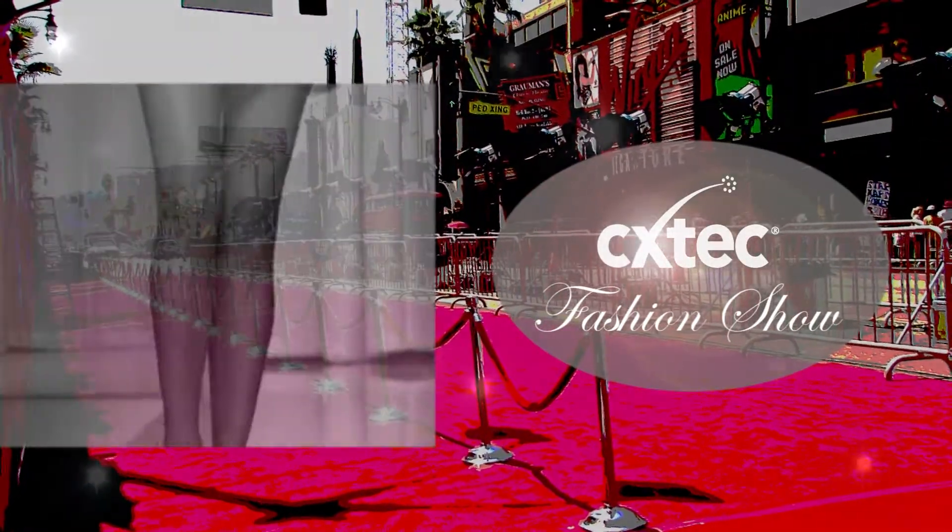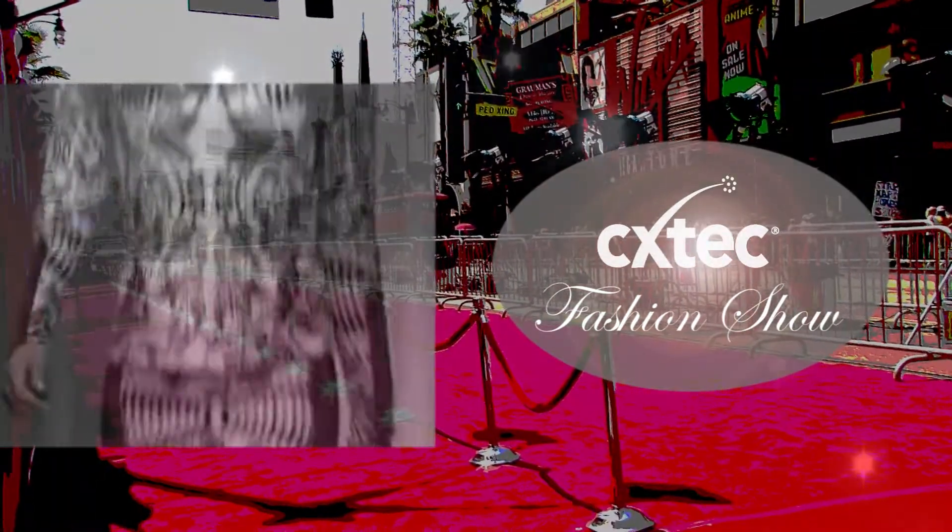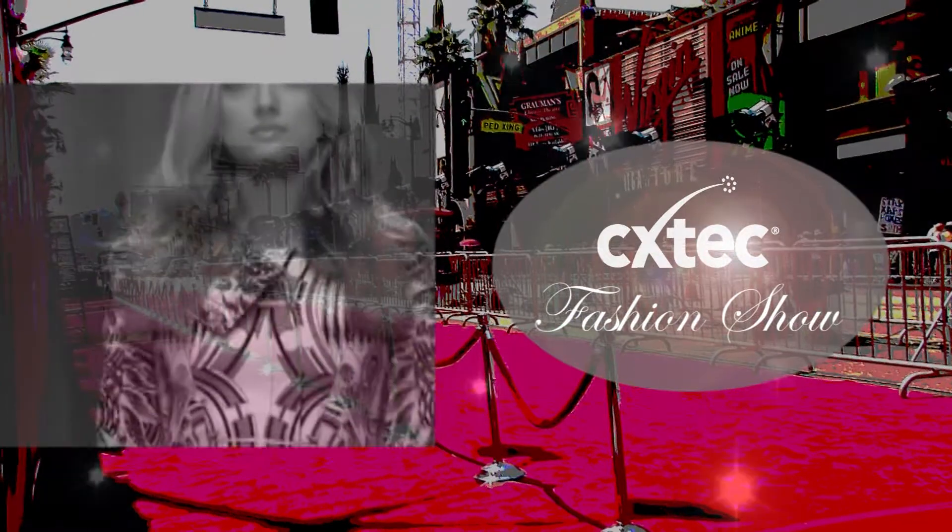It's our distinguished pleasure to welcome you to CX Tech's equal to new fashion show. Let's take a look at some of our top models.